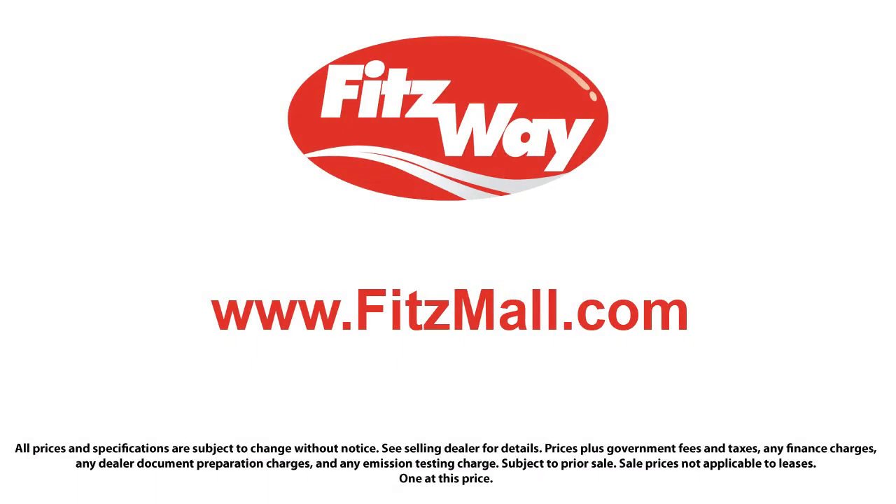So you can buy with confidence knowing that you're in the best possible hands. The Fitzway puts the customer first with honesty, respect, and a total commitment to customer satisfaction. That's the Fitzway! Thank you!